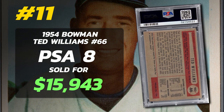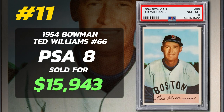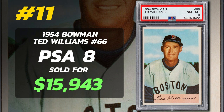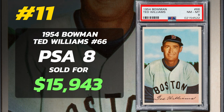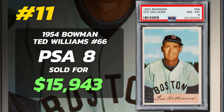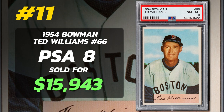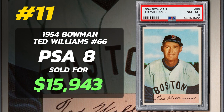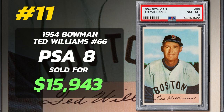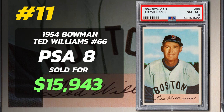The 1954 Bowman card featuring Ted Williams stands out not just for the design, but also for the tale behind its creation. Initially, Bowman intended to position Williams as card number 66. However, due to Williams' exclusive contract with Topps, Bowman had to replace his card with one featuring Jim Piersall. This shift made Williams' card somewhat rarer than others in the set because of its limited print run. While Mickey Mantle's card remains the priciest in this collection, Williams' card takes a close second, especially in high grades, which are hard to find due to issues like off-centering and print defects.